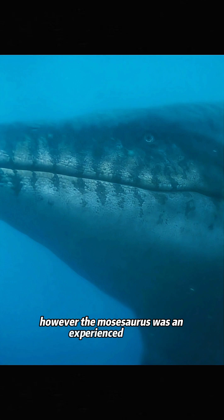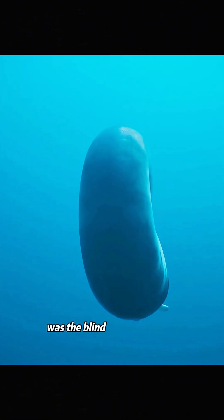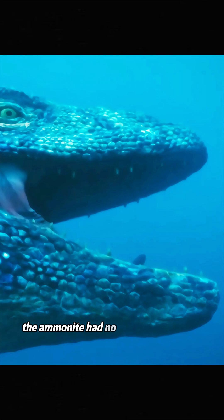However, the mosasaurus was an experienced hunter, and when it came to clever prey, it always had a plan. The ammonite's biggest weakness was the blind spot on its back. Once a predator sneaked up from behind, the ammonite had no chance of escaping.